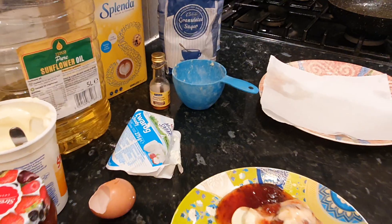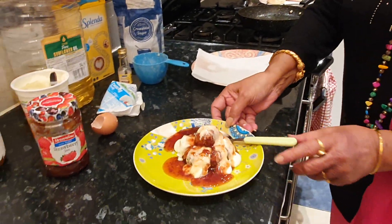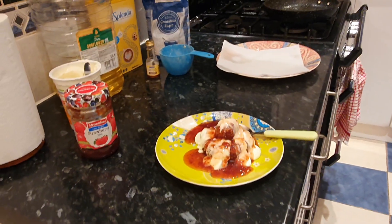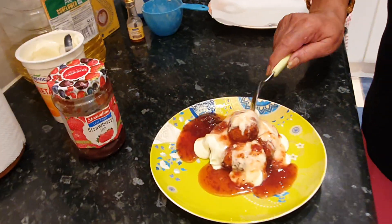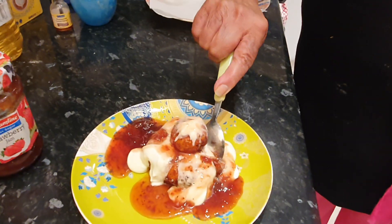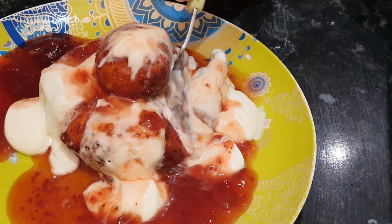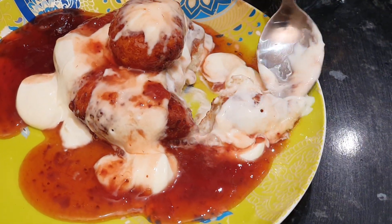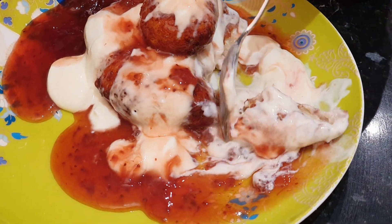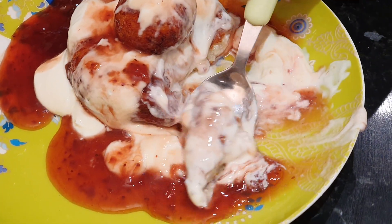Now I am going to show you how it is served. You see - I am going to serve it like this. It is crunchy on the top but inside is soft, and with mixing it together it tastes really really divine. I can guarantee you, you will never regret making it and I think you will make it again and again.